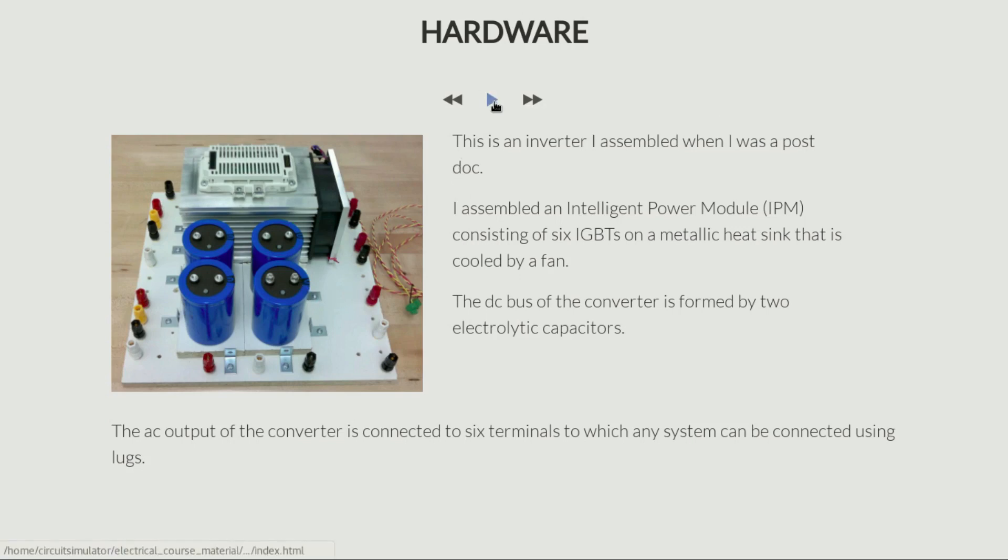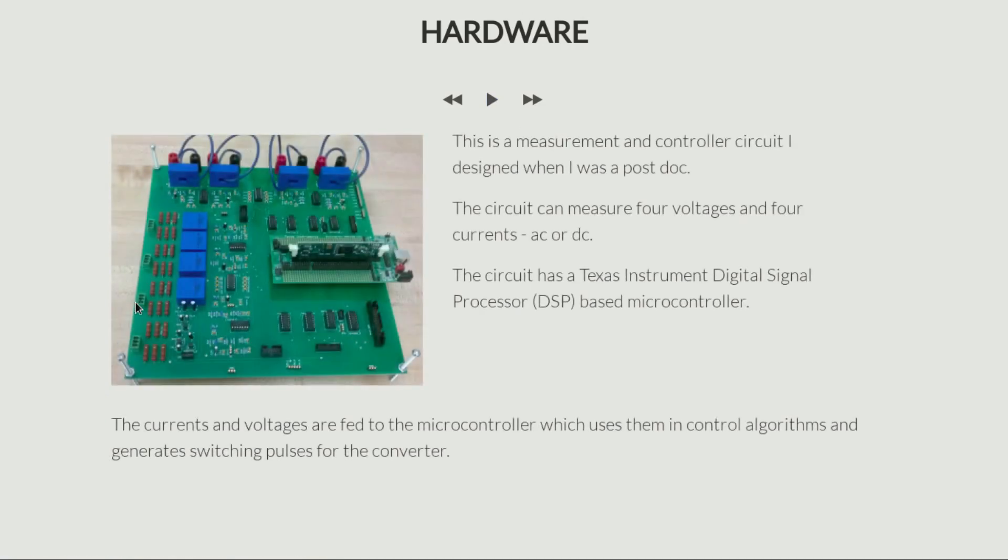This circuit board here is a measurement and controller circuit I designed while I was a postdoc. This circuit can measure four voltages. These blue boxes that you see are Hall effect transducers. Hall effect transducers measure a voltage and produce an isolated output for use in a sensing circuit. We want isolation between the actual power circuit and the control circuit — that's very important, because otherwise there is a danger of electrocution, and moreover you need to separate the two systems. You don't want the control ground and the power ground to be connected in any form.